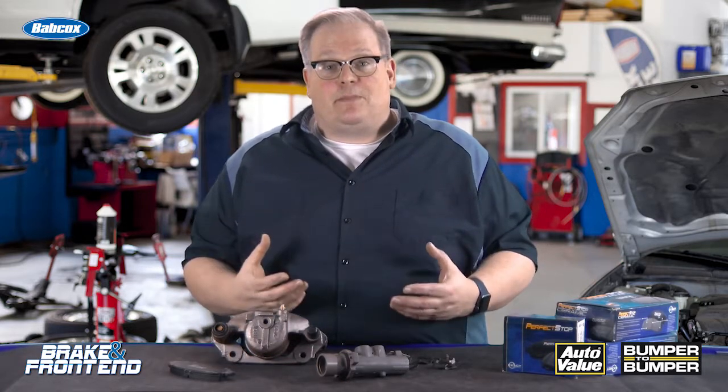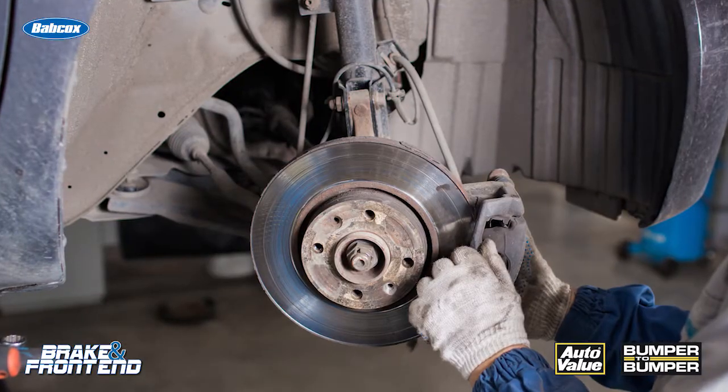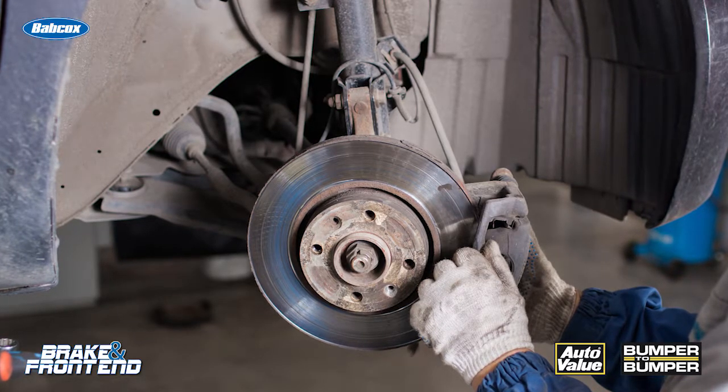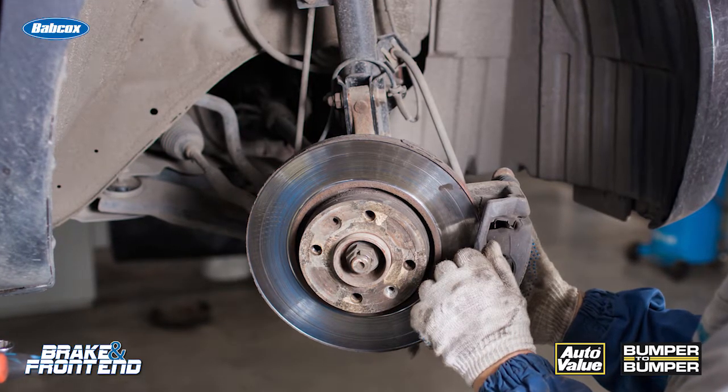But the one area on the vehicle that can have a definite improvement in fuel economy is reducing brake drag. Moving that pad away from the rotor by as little as 1mm can improve fuel economy by 3-5%.